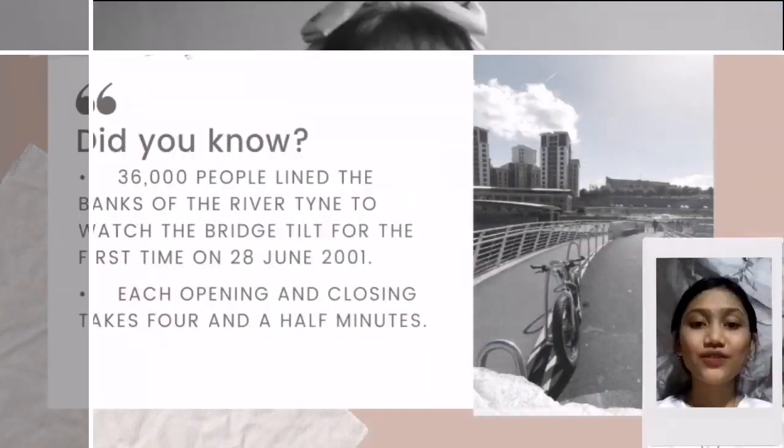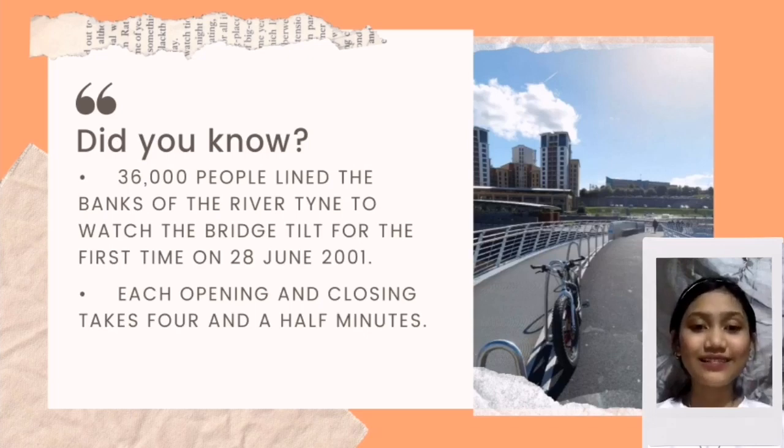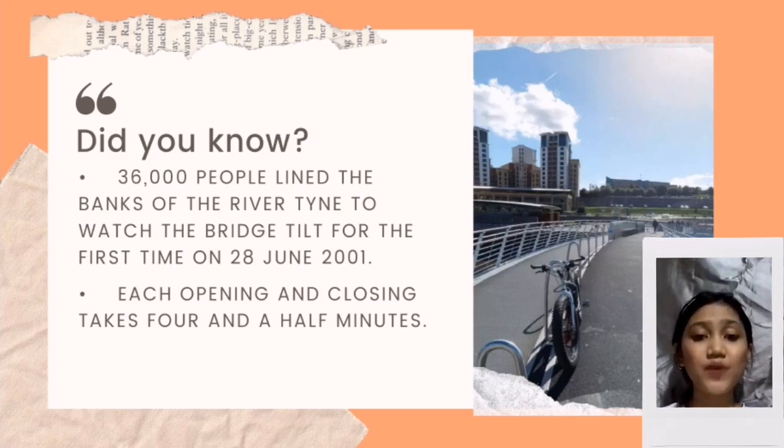What made you choose the Gateshead Bridge? A little trivia for you guys — did you know that 36,000 people lined up on the banks of the River Tyne just to watch the Gateshead Millennium Bridge tilt for the first time on the 28th of June, 2001? Each opening and closing of the bridge lasts only four and a half minutes.